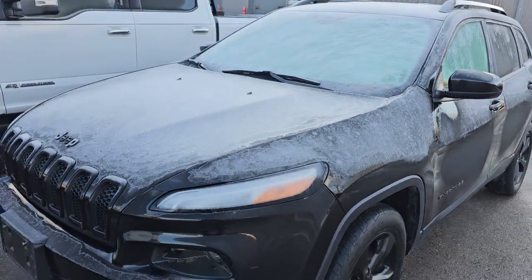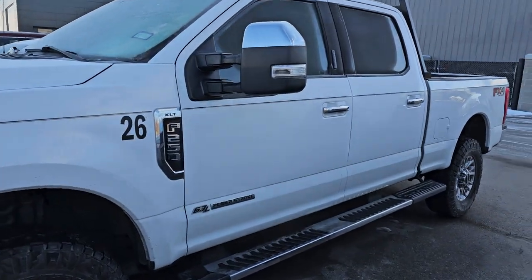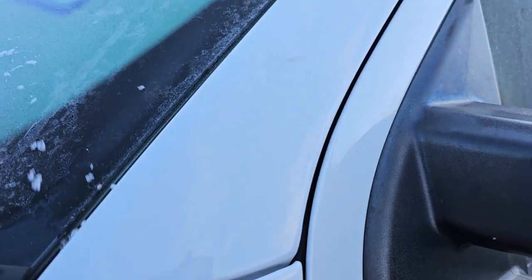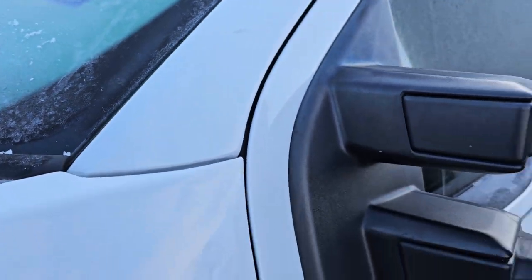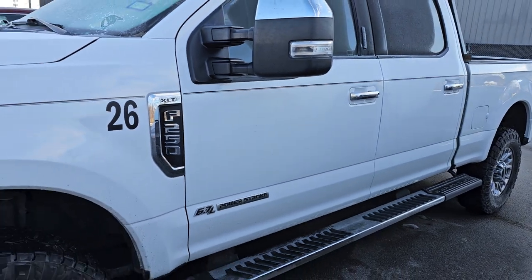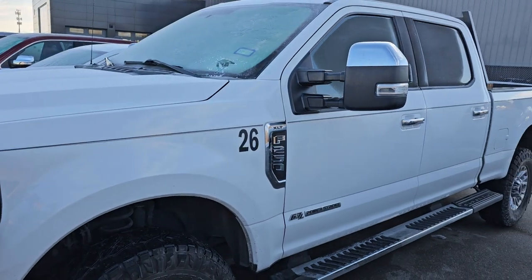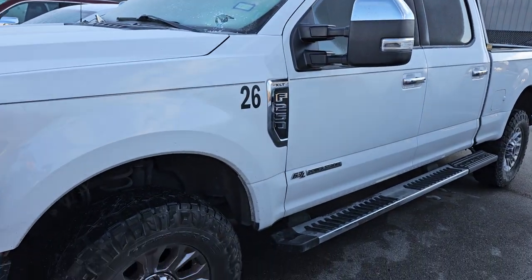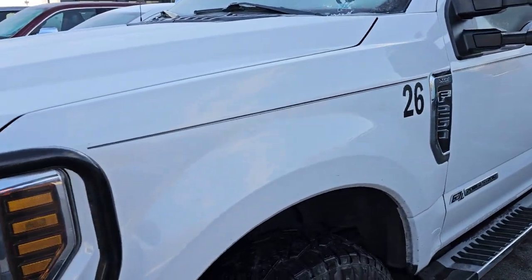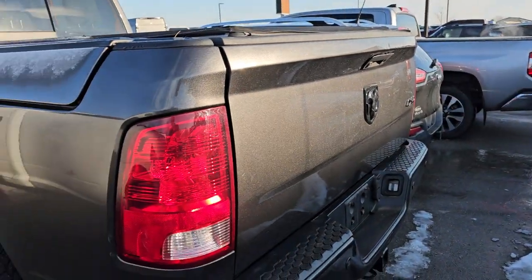This is a 2019 F-250 Crew Cab XLT FX4 Power Stroke diesel. Everything's so frosted up here. This one's got about 75,000 miles on it, really nice and clean on the inside, has nice step bars, chrome package and everything. That truck is from Texas, so very little to no corrosion on it.